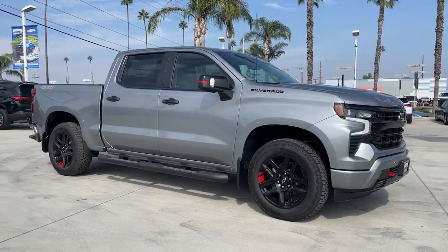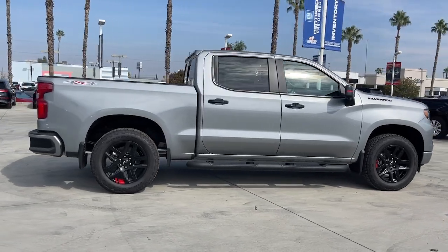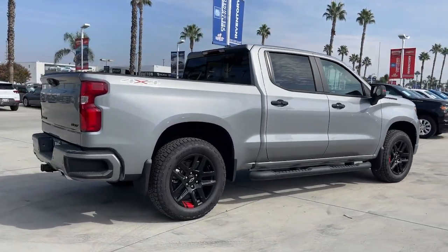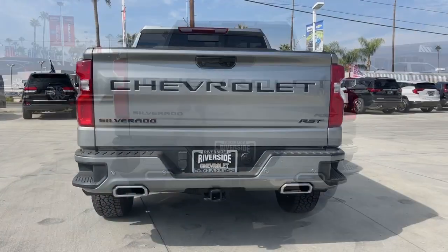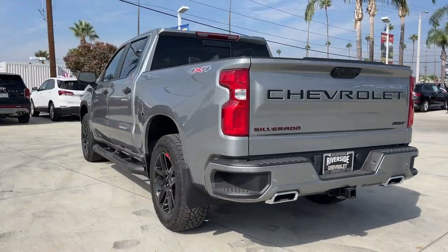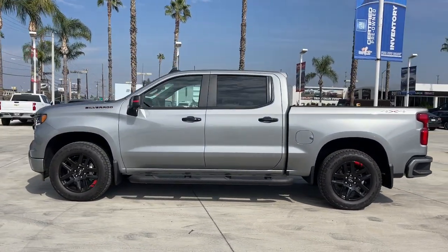You'll have love at first sight with the 2024 Chevrolet Silverado 1500. The smooth-riding Silverado 1500 delivers rugged strength, a quiet and spacious cabin, agile handling, and technology that keeps you connected. These are just some of the great options this vehicle comes with.